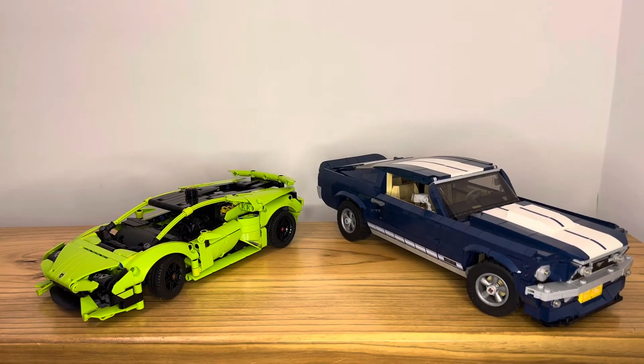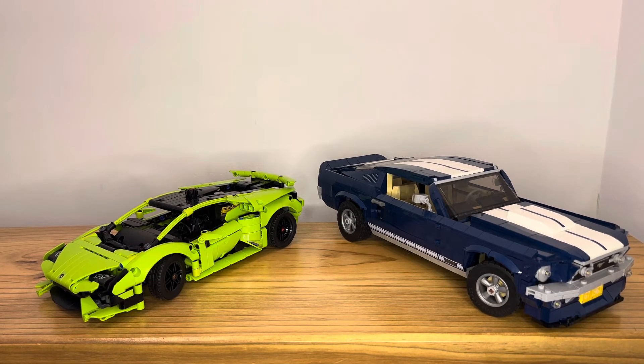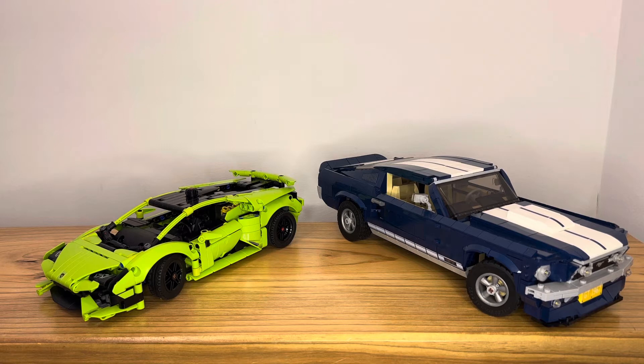Now let's move on to the value proposition — which Lego set here is better value for money. This is quite difficult because the Lego Ford Mustang is an excellent set, coming in at $250 Australian dollars, what used to be $200, and I think it retails for $160 US. Meanwhile, the Lamborghini Huracán Technic retails for $85 Australian dollars or $50 to $60 US dollars. But what set is better value for money? Well, if you're looking at it objectively without any bias, I'm going to have to lean towards the Lamborghini.